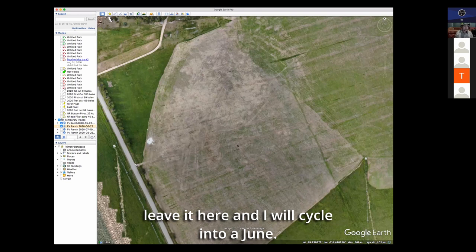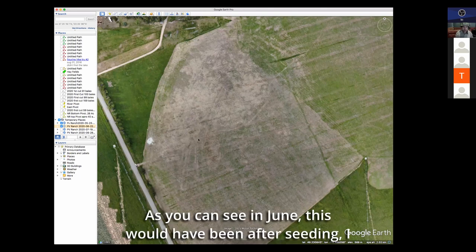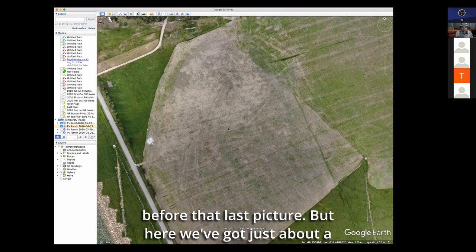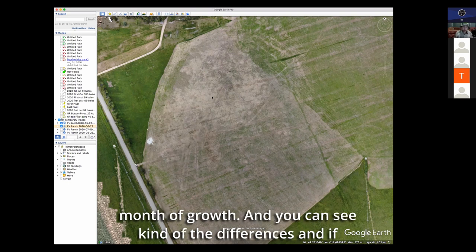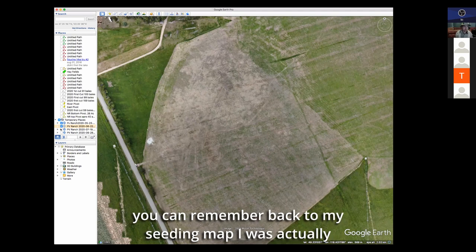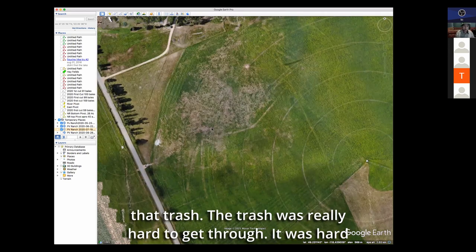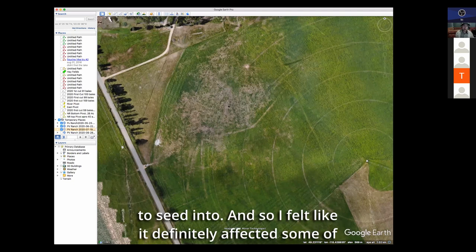Leaving it there and cycling into June — as you can see, this would have been after seeding. I would have planted May the 19th, so here we've got just about a month of growth. You can see the differences — if you remember back to my seeding map, I was running east to west. You can see the impact of that trash. The trash was really hard to get through; it was hard to seed into, and I felt like it definitely affected some of my seed catching.